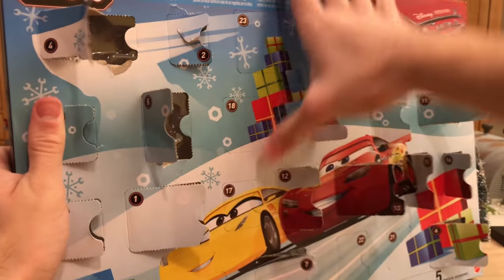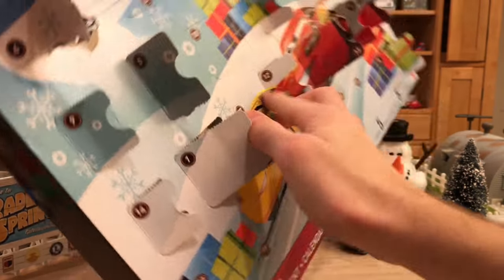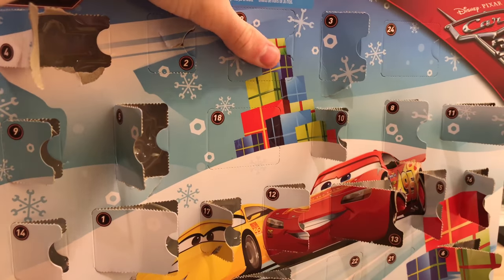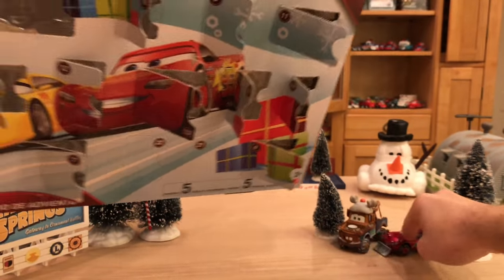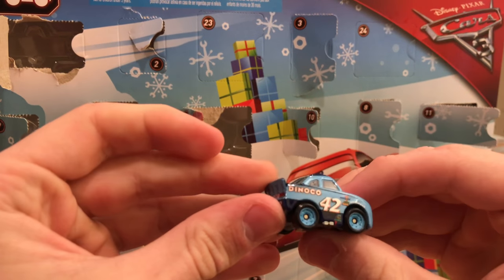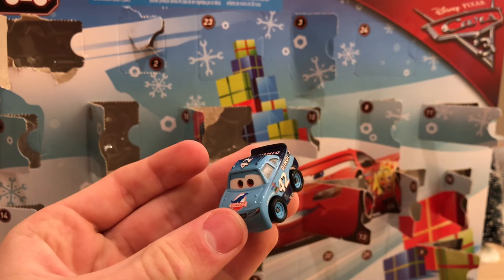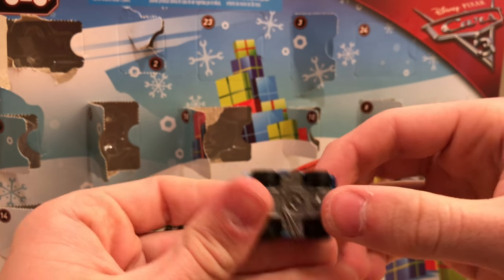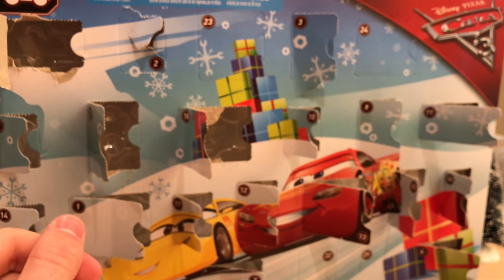Day 17 is another cone — that's five. Day 18 is Cal Weathers mini racer, who almost flew off the table. He looks good though, and I already reviewed him in my video with McQueen and Cruz.